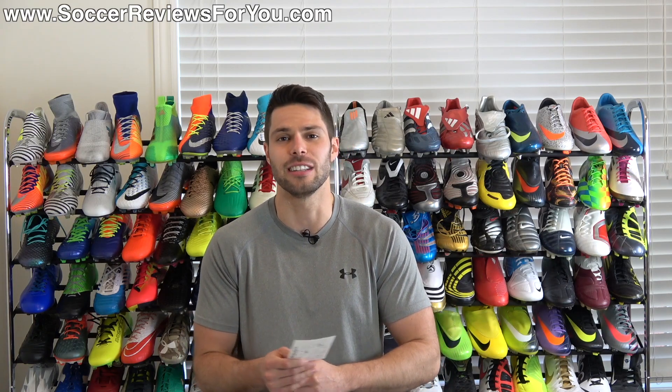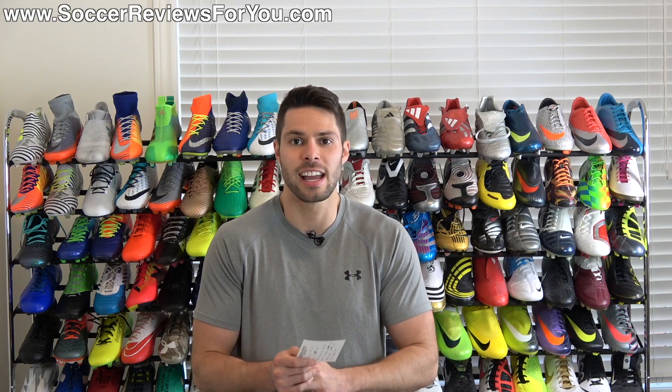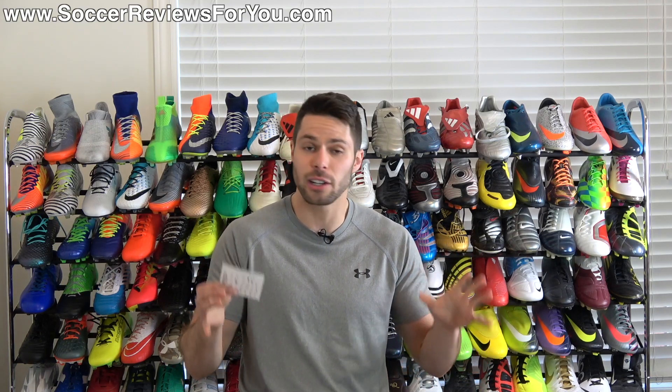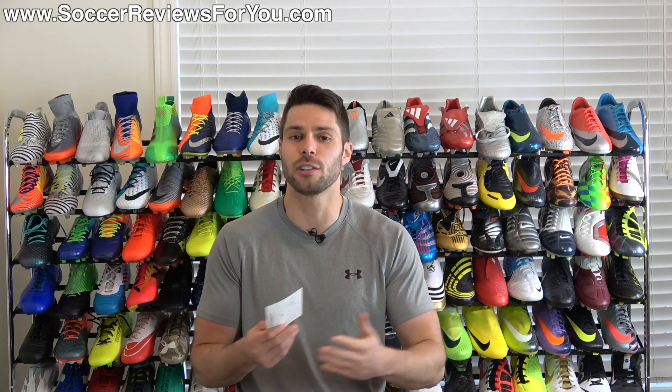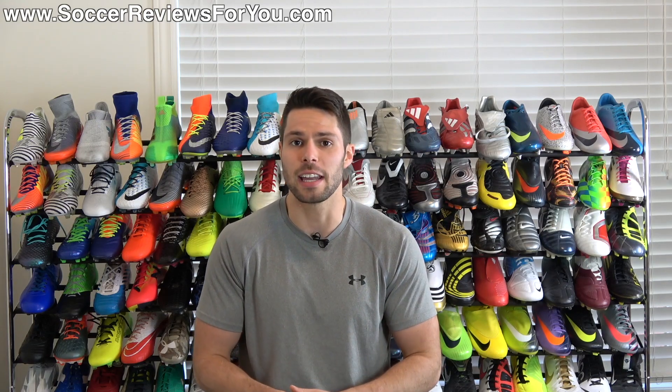If you guys want to continue seeing this series on the channel, drop a like on the video. Now as I'm making this video it's been a very scrambly day for me. It's May 31st as I'm recording this and I've been kind of preparing all day to leave — I'm leaving for London, England basically in an hour from when I'm making this video.